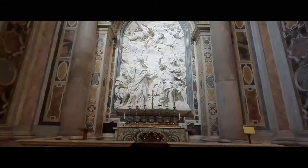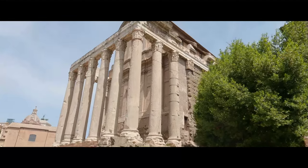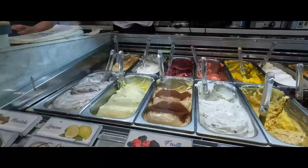Welcome to Rome. I'm going to show you that with a little planning, you can hit up all the major sites and the Vatican in just 48 hours.